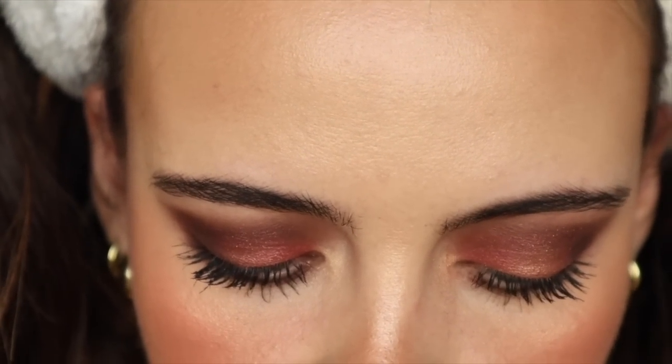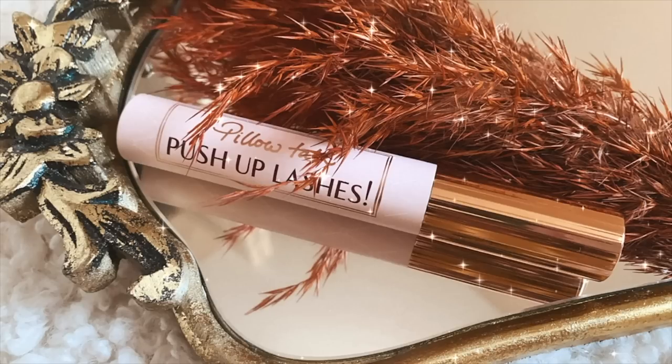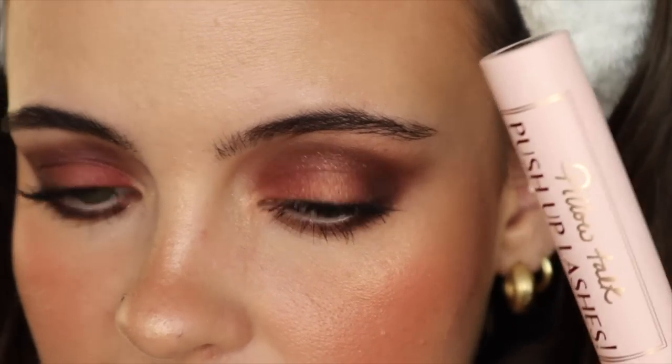Here are the eyes, all finished. The mascara I used was the Charlotte Tilbury Super Black Pillow Talk Push-Up Lashes — I didn't have a new mascara and I'm still testing this one out; this is my third time using it. I really like this mascara. That's all I can say for the eyes.